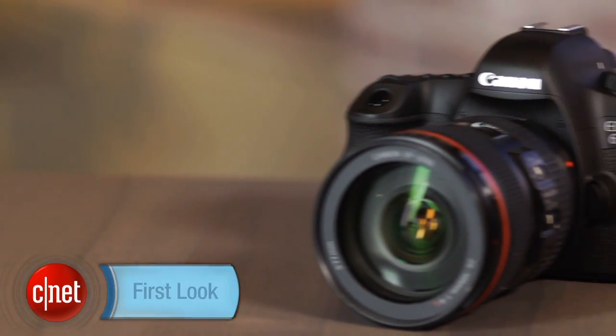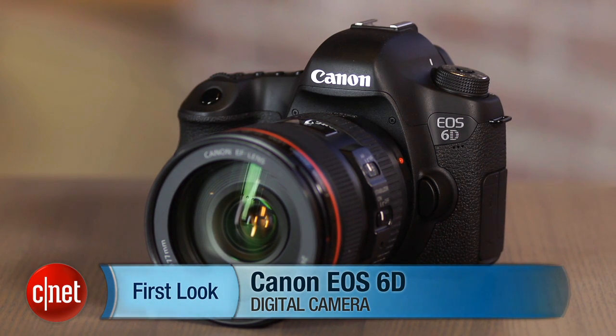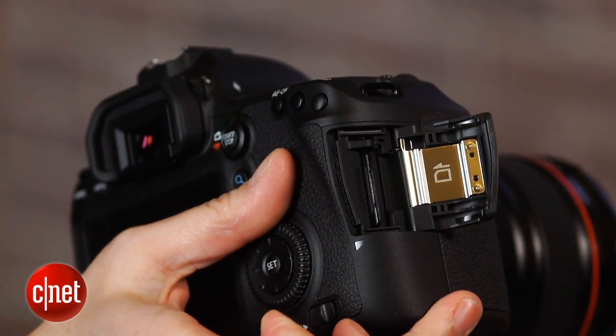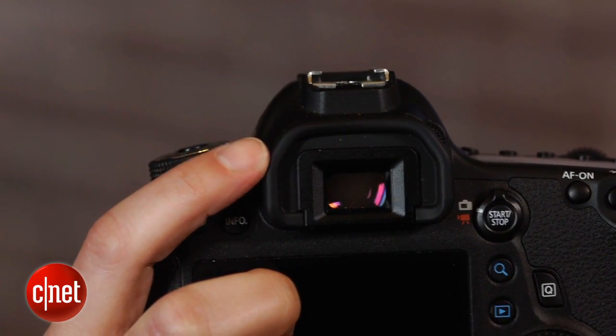In some respects, it's hard to tell who Canon's targeting with the EOS 6D, its budget full-frame camera. On one hand, it's got some fairly consumer-y features. GPS? Check. Built-in Wi-Fi? Check. Single SD card slot? Check. Viewfinder with less than 100% coverage? Check. Wimpy autofocus system? Check.